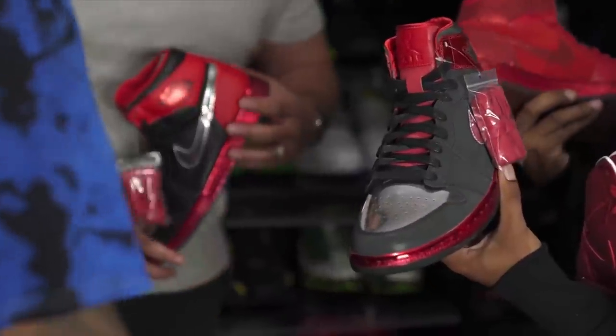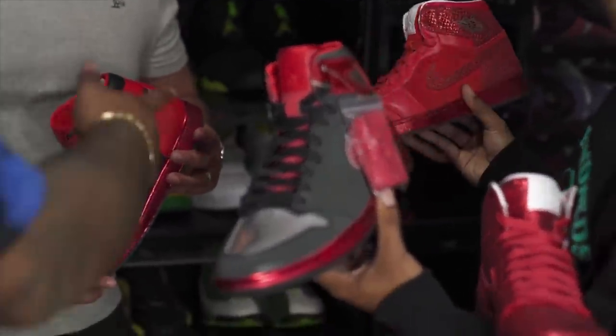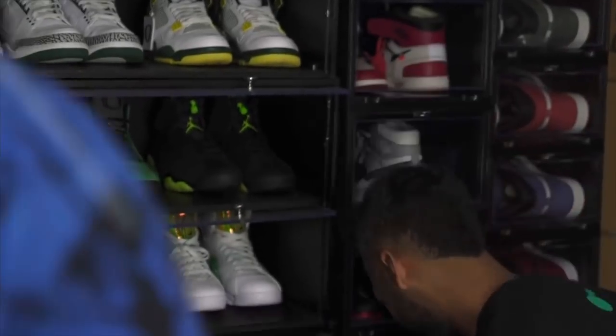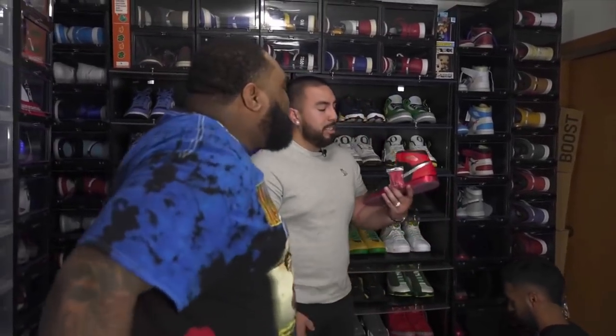I don't always just take pictures on the ground — I may rock something and y'all may not see me in it. Plus I got two pairs of those too — I got a dead stock pair as well. $30,000 is more than my yearly salary. $30,000 for five pairs of shoes.